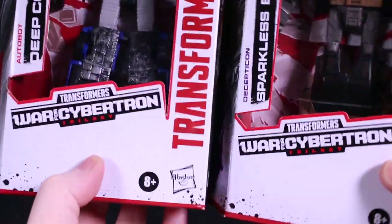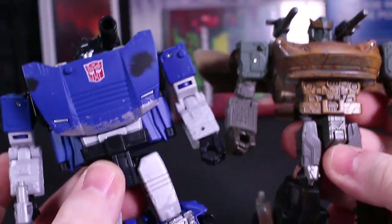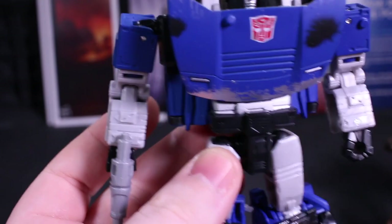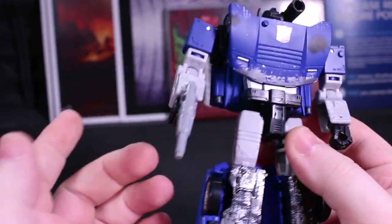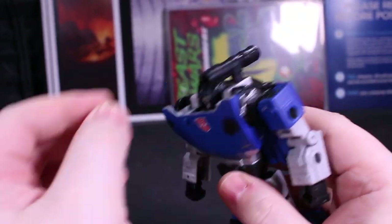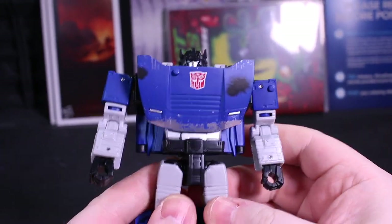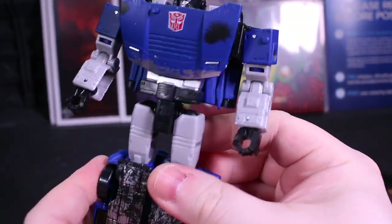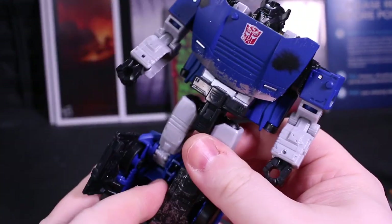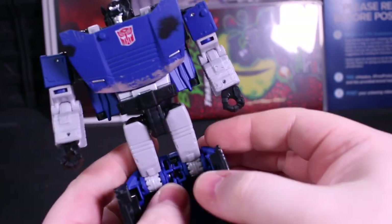The Netflix toys that came with this were Deep Cover and Sparkless Bot. Deep Cover is Sideswipe but blue. They ended up making a lot of this mold. When that thing first got shown off, I was dogging on it on the podcast so much. And then I got Sideswipe in hand and I was eating my words and saying please, sir, feed me some more - and that's how we ended up with like 15 repaints of Sideswipe. You're welcome!